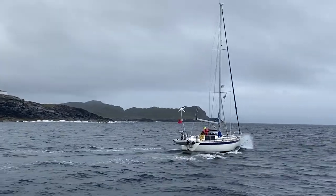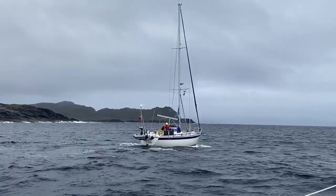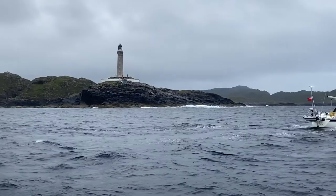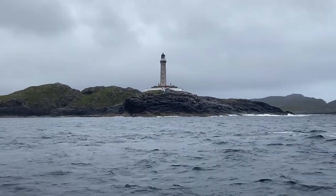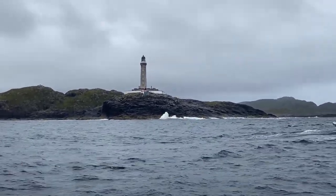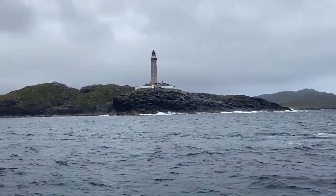Mike has just come over in front of me, perhaps hoping to get in the video. We're both enjoying this last milestone. This is the last cardinal point we will go past. We've been past the most southerly, most easterly, most northerly, and this is the last — the most westerly.